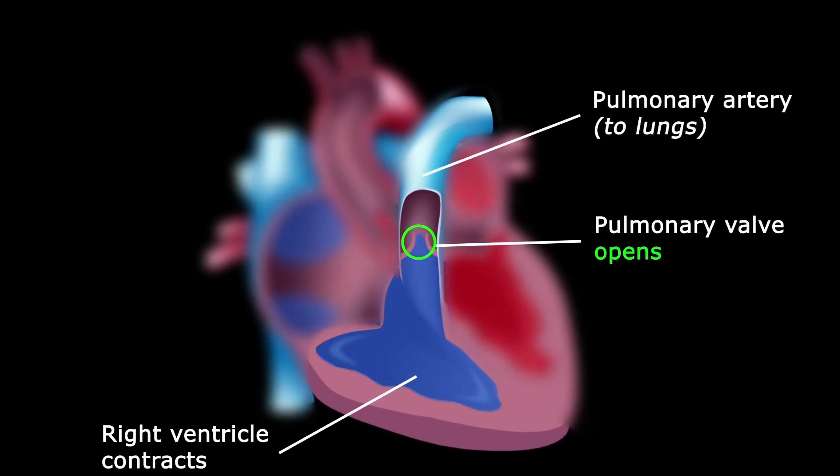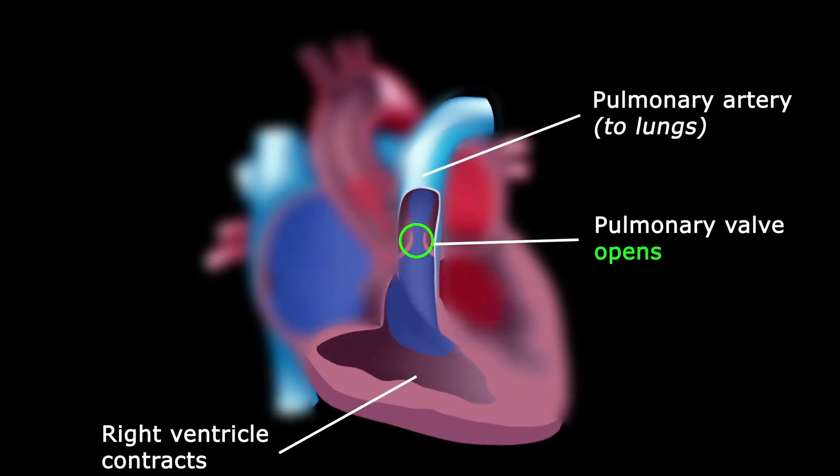The pulmonary valve opens up when blood needs to go to the ventricles. It then closes so the blood can continue its journey through your body.